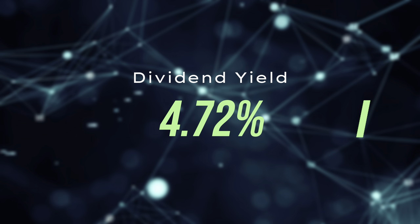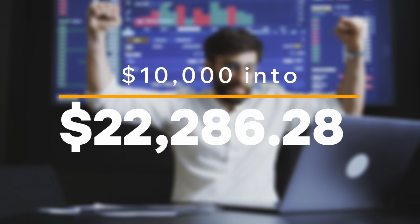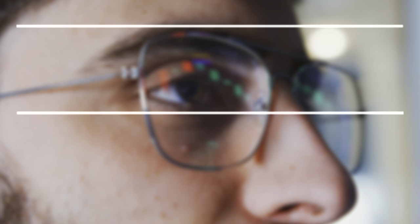With broad sector exposure — 19.57% in utilities, 15.39% consumer staples, 14.42% in real estate, 11.10% in energy, and 10.66% in healthcare — the fund's dividend yield comes in at 4.72%. You're only going to pay $30 per $10,000 invested annually given the expense ratio is at 0.3%. A $10,000 lump sum invested 10 years ago and left untouched would be sitting at $22,286.28 today, working out to about an 8.34% annual return — not too shabby.